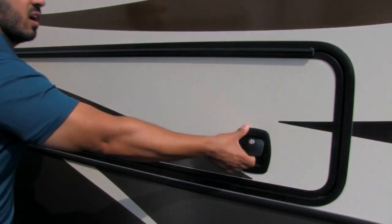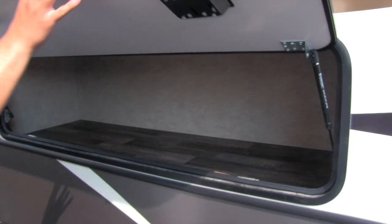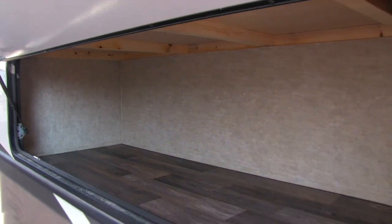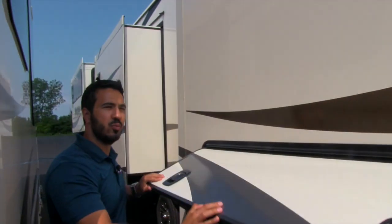I mentioned extra storage up front — take a look at this. Open that up and you have great extra storage in there. Plenty of room for lawn chairs, fire pokers, anything you need. Alright folks, the outside is wonderful — let's go take a look at the beautiful inside.